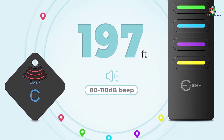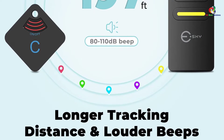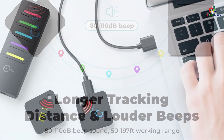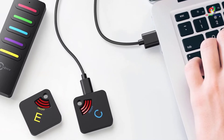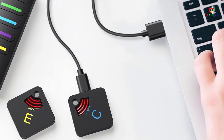For high accuracy in locating your wallet, the receiver works at a higher volume of 110 dB, higher than other devices. It uses a unique powerful buzzer where the volume increases as you get closer to the object. The tracker has a working range of 197 feet in open space and 40 to 98 feet indoors, as a result of walls and other obstacles.